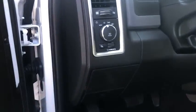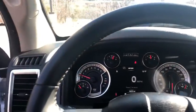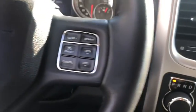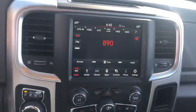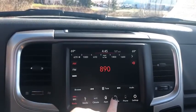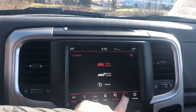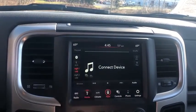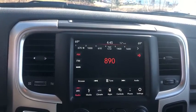Here are some of this vehicle's great options: traction control, dual airbags, alloy wheels, power steering, four-wheel disc brakes, center armrest, trip computer, power windows, compass, electronic stability control, tachometer, overhead console, remote keyless entry, panic alarm, brake assist, rear view camera, front reading lamps, tilt steering wheel, passenger vanity mirror.